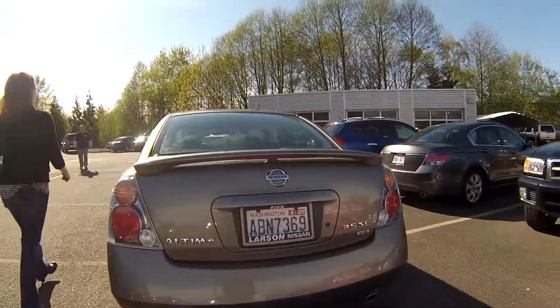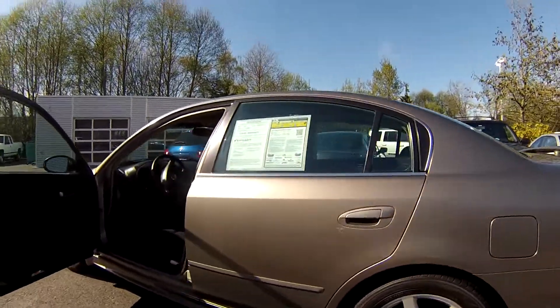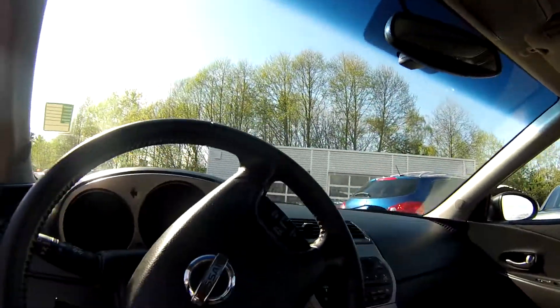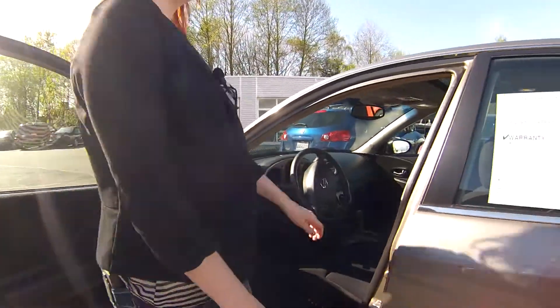All right, around the other side you're going to notice the same thing — no dents, no dings, no scratches. Power seats, you've got lots of options in this. You have the cruise control option. And best part about it, low miles you guys.